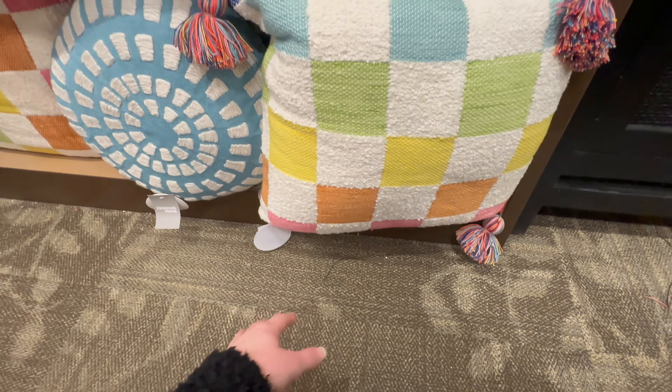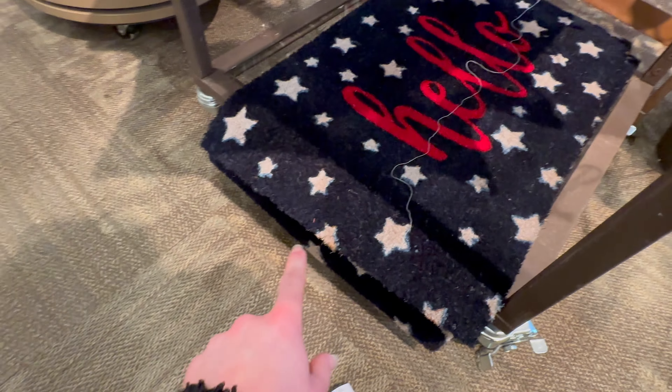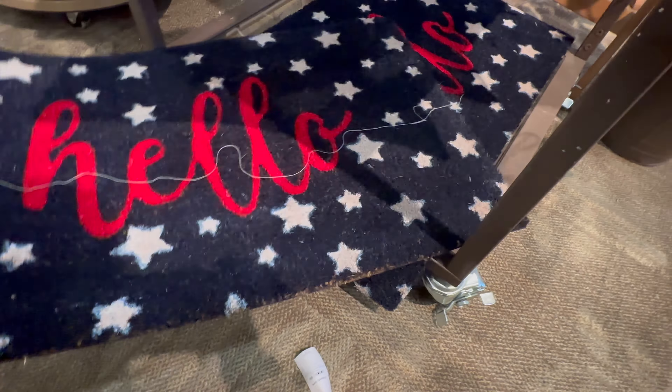Here's a cute welcome mat — it's a dark blue background with stars and it says 'Hello' — going to be 16.99. I think I already have a welcome mat for 4th of July, or I'd pick that one up because it's really cute. They've got some dishes up here — really cute plates that are white with blue stars — those are going to be 29.99.